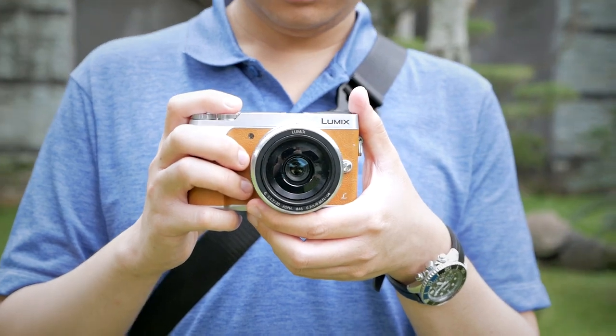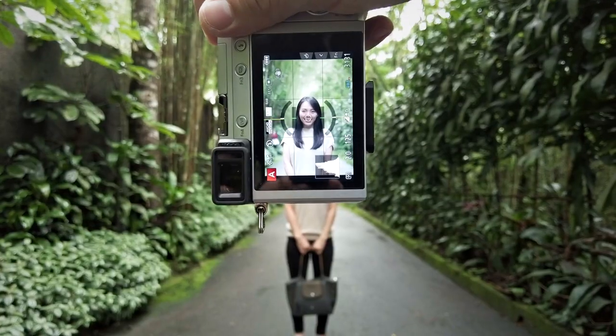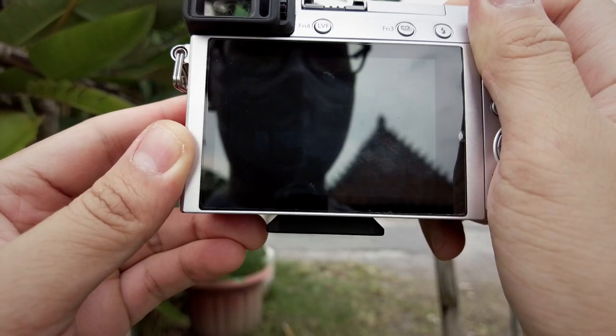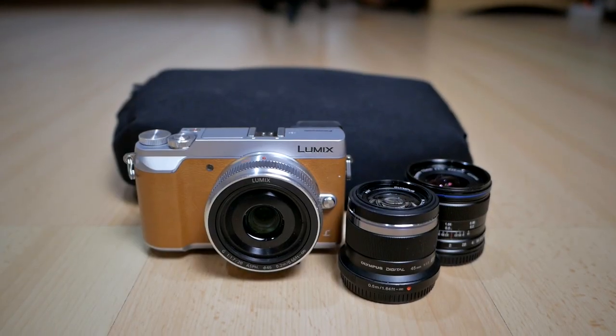So two months ago, I started this everyday photography challenge for myself where I try to force myself to always bring a camera with me everywhere I go and I always try to find something interesting to photograph almost every day. And I thought I want to share a little bit about my experience of doing this everyday photography challenge with Micro Four Thirds in today's video.